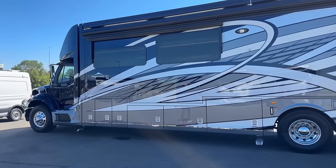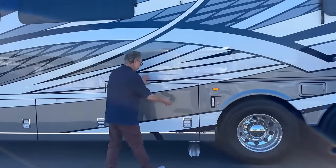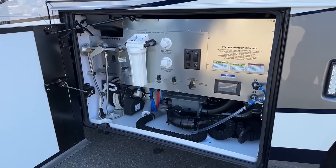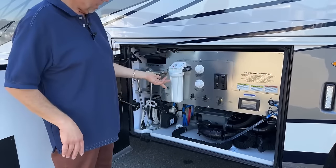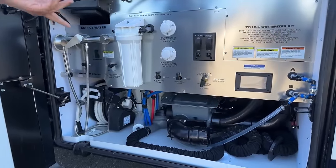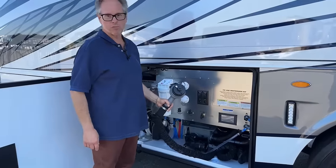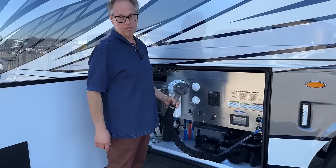Newmar, you did a great job on that color scheme — I like it. It comes with a macerator. As I always point out with the macerator — when you pull it out and hit the switch, don't take the piece off and point it at you. It's not a good experience. I watched someone do that — it was kind of a crappy situation. We took the soap, threw it on them, and rinsed them off.